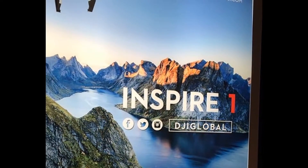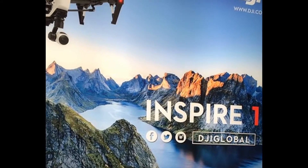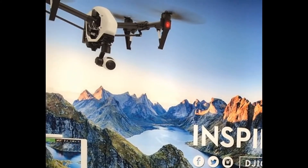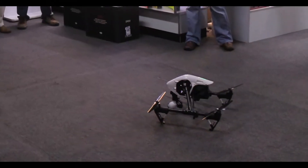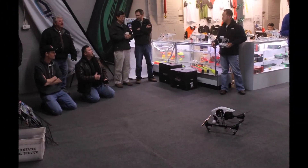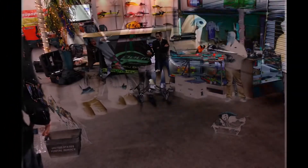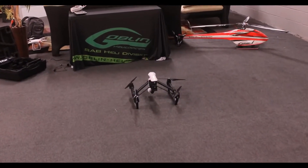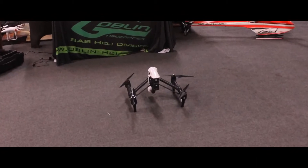At number 4 is the DJI Inspire 1, which is a drone. This drone is mounted with a 4K resolution recorder, making for amazing footage when recording. On top of this, 360-degree views are possible from a camera mount below, and the footage is said to be incredibly smooth. With an 18-minute runtime and a 2-kilometer radius, amazing video footage is sure to follow.